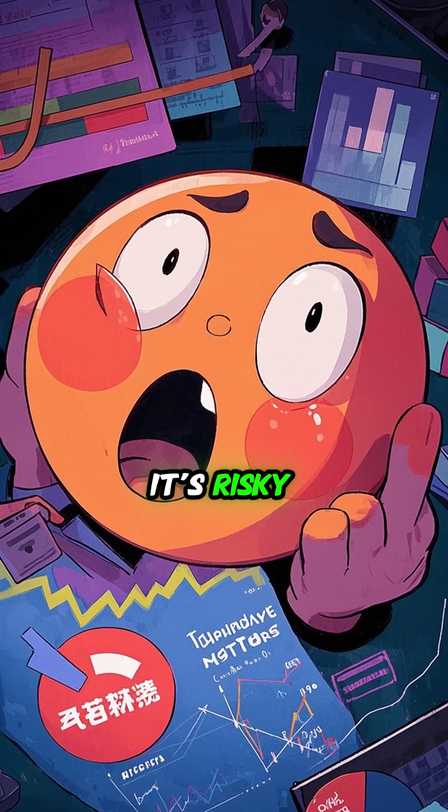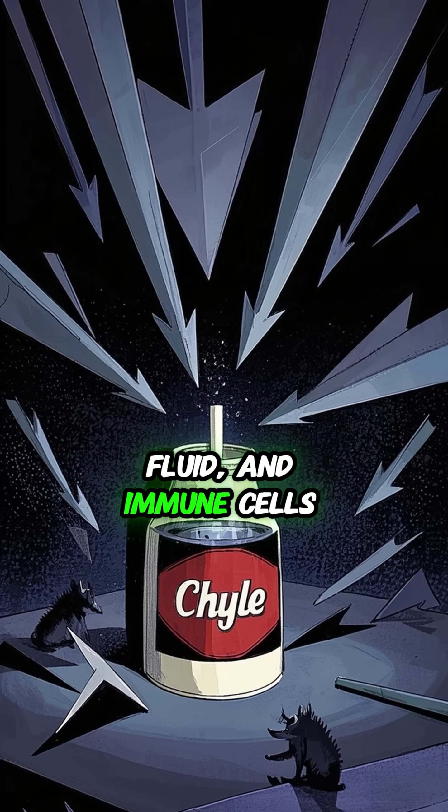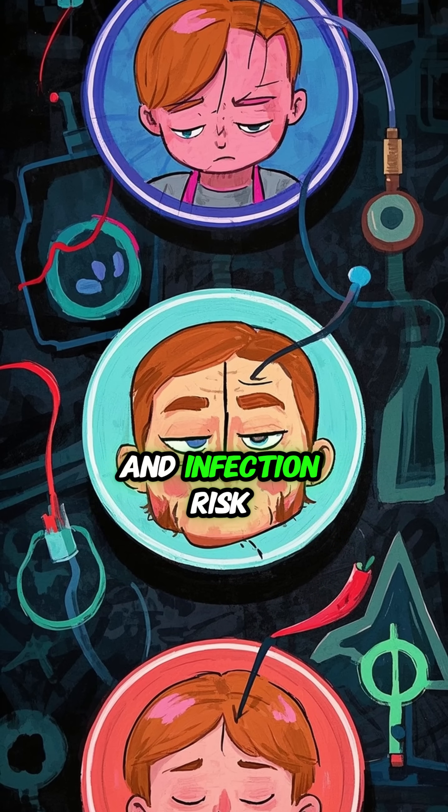It's not just weird — it's risky. Losing chyle equals losing nutrients, fluid, and immune cells. That can lead to malnutrition, electrolyte imbalance, and infection risk.